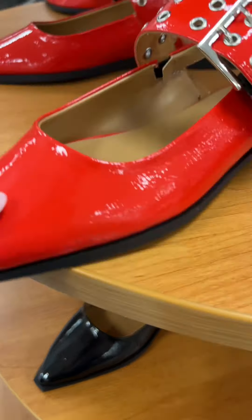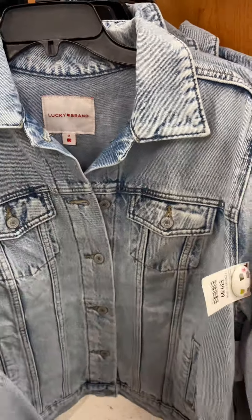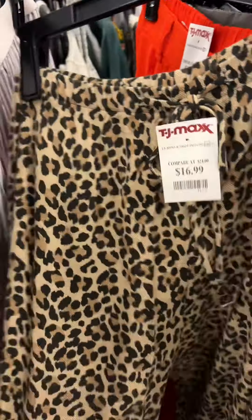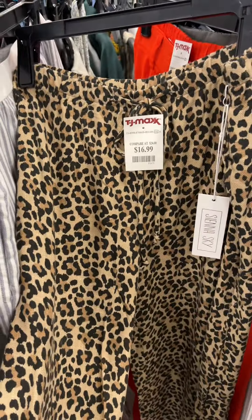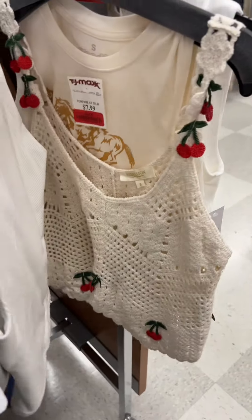These Ganni dupes from Steve Madden in black and red — I'm obsessed, they just look uncomfortable. There's a lot of Lucky Brand denim in here. These cheetah print pants I got, and guys, they literally ripped down the seams the other day. This little cherry knit boiler — I got this, how could I not? Obsessed.